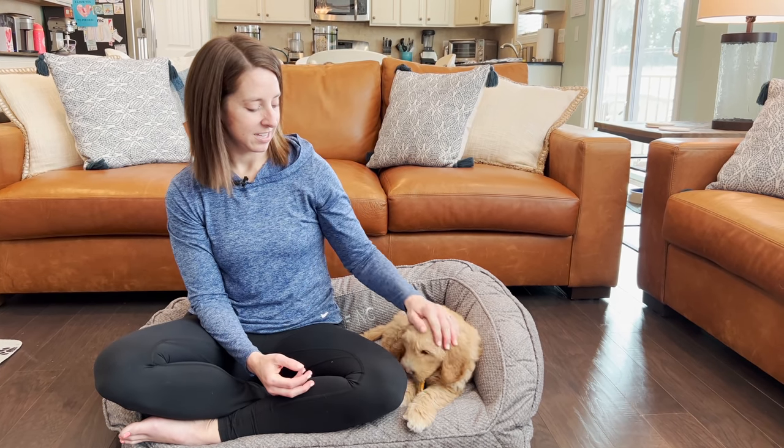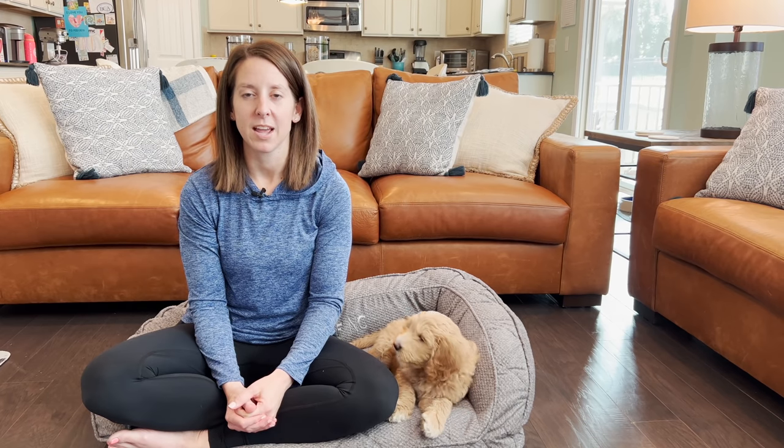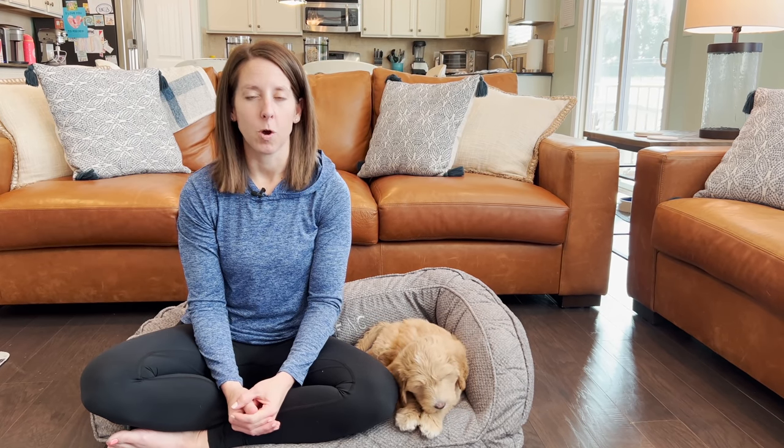Hey Doodle Fam, it's Erin here and this is Sadie. We had a little bit of unfortunate news. This past weekend we actually got Sadie back. She's nine weeks old and she had been at her family's home for a week, and they decided that it was too overwhelming for them so they brought her back.